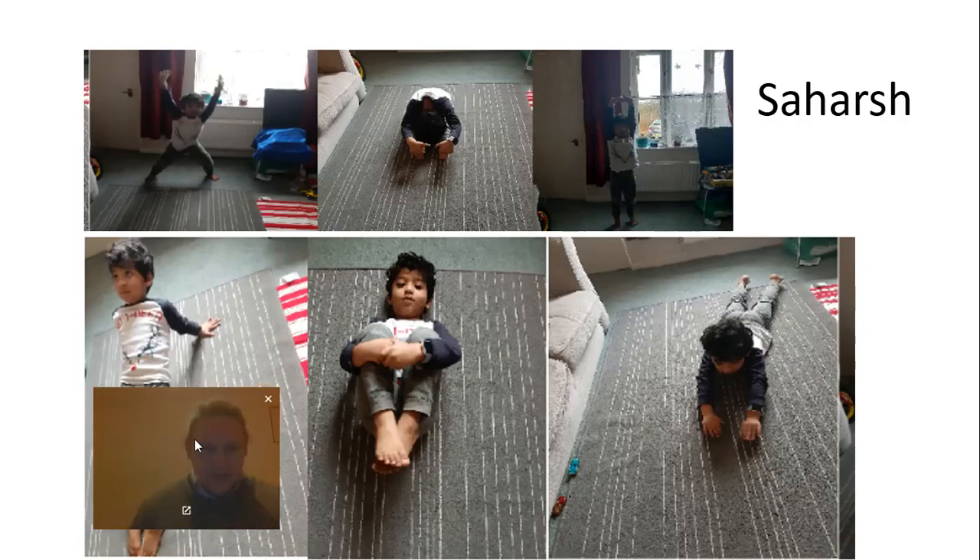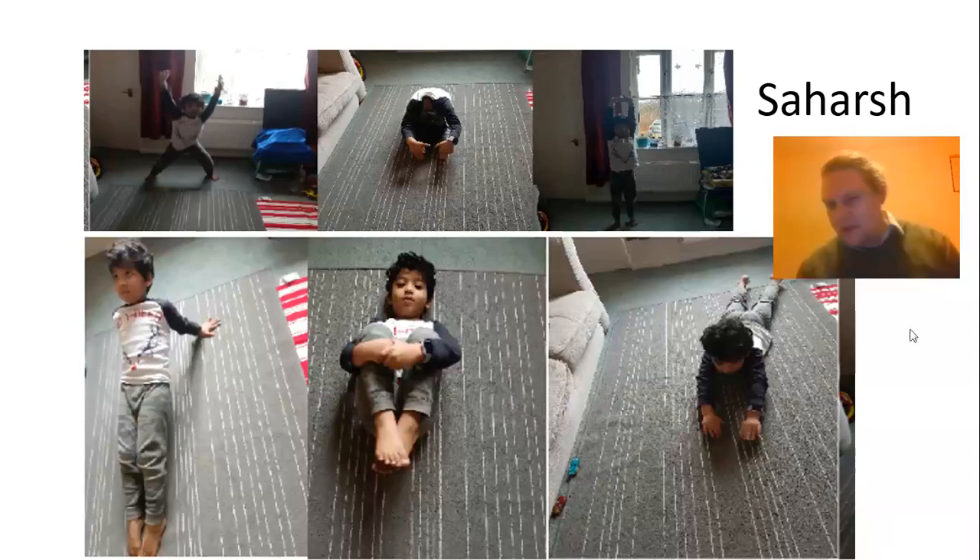Then with Sahash — Sahash has been able to keep up his physical exercise while he's been indoors. He's doing his yoga every morning. So well done, Sahash. Keep that up. That's great to see.